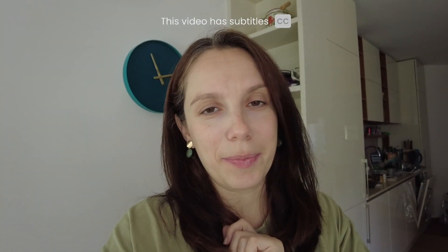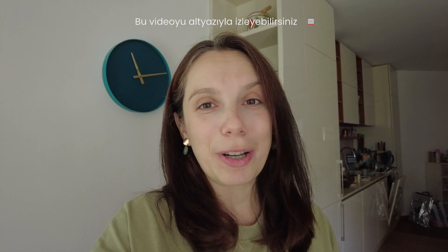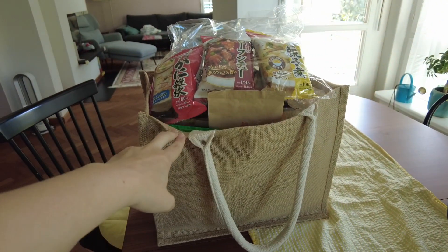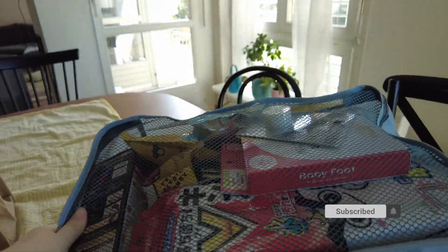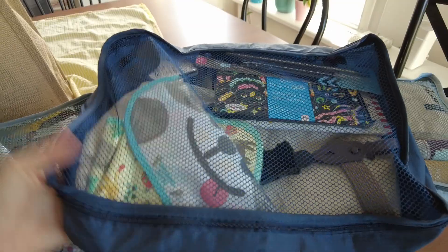Hi everyone, welcome to Turkish Japanese Family. In the last video we went through the items we bought from Japan — cosmetics, baby items, and practical things from the 100 yen shop. In this video we will continue with some gift items that we shopped and also food stuff that we bought. I hope you will enjoy.